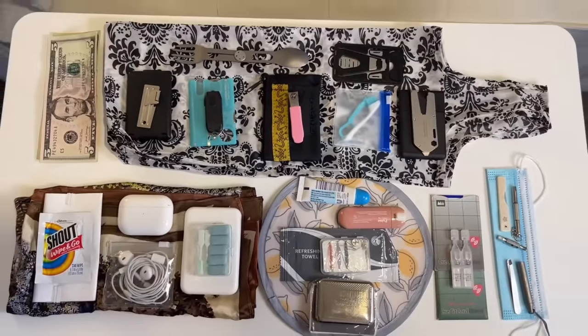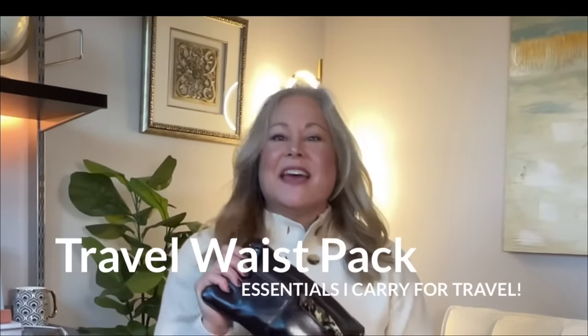All of this fits into this. This is my newest favorite travel companion, and it is a leather waist pack. I've shown this to some of you in my shorts, and this is that long-awaited video you've been asking for about what is in this leather waist pack that I wear on every flight.